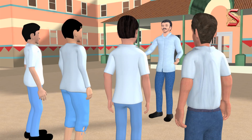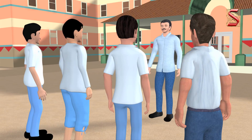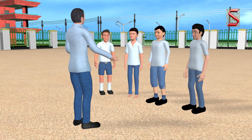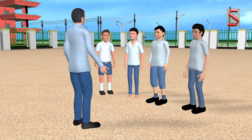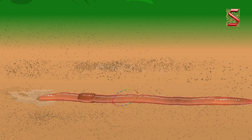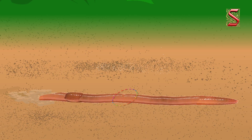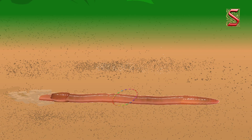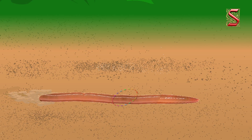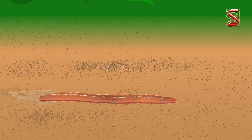You all must have learnt about earthworms in your earlier classes. This will be our other example to understand the respiration pattern. You already know that earthworms breathe through their skin. The skin of an earthworm feels moist and slimy on touching, and gases can easily pass through it.